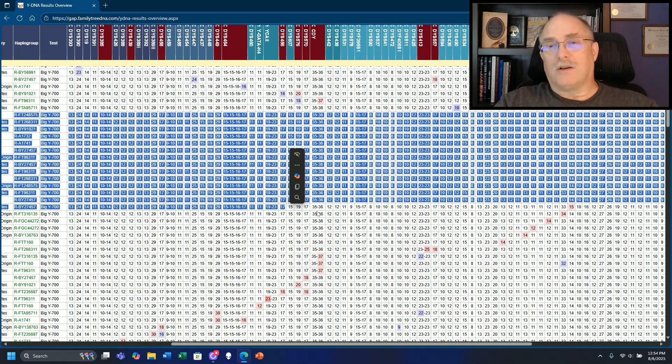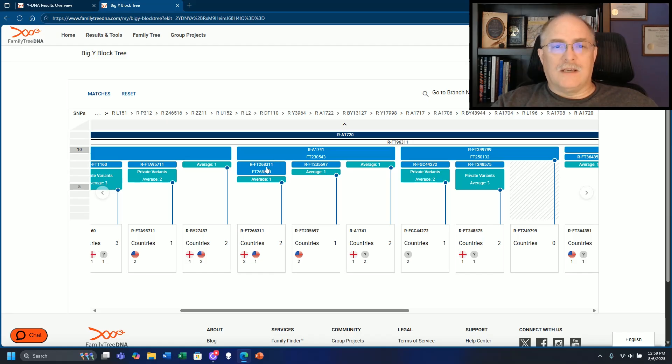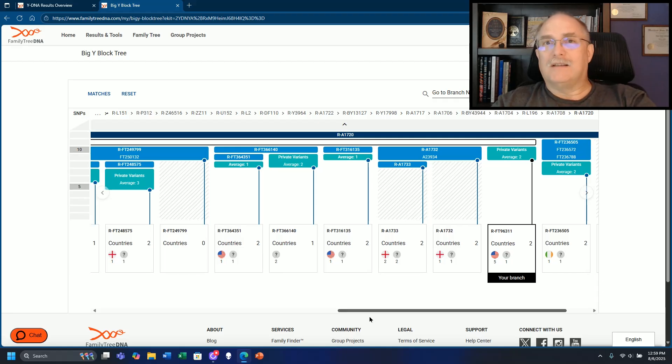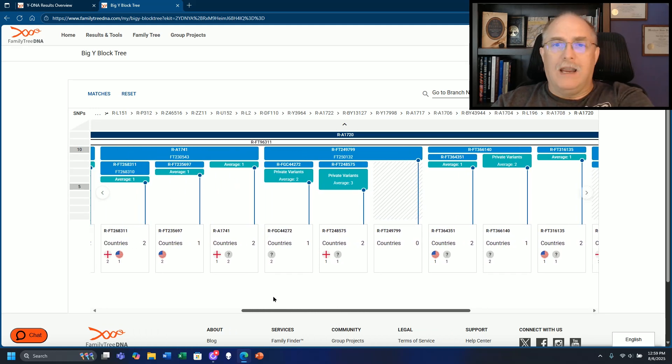Let's start looking at this on the block tree. I opened up one of the testers in that block of matches. There is someone that has BY-91021, and someone that has BY-27457. There's nobody that has these who are in that exact match at Y37. So someone here and someone here match. I have FT268311 - someone matches right here. Not every one of these under each exact match at Y37 or 67 is in every branch - there is a randomness to it, but they are in the same block of the tree.